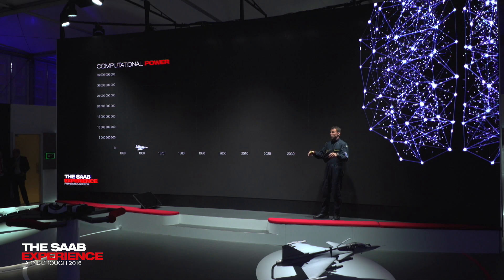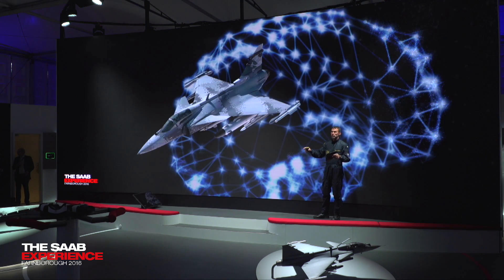And this is what we have done. This is what we are building right now. And this is what will set Gripen apart from other fighters in the future. This is how I build a smart fighter. Thank you.